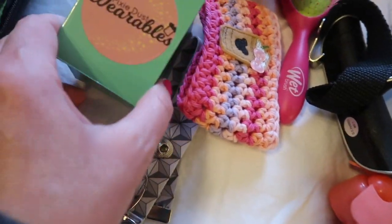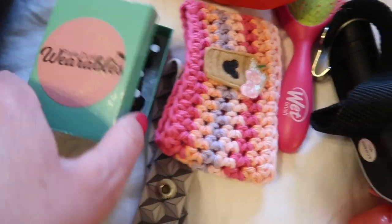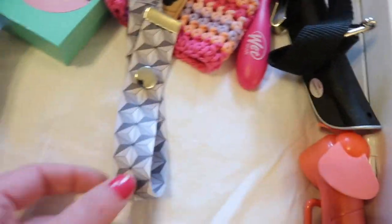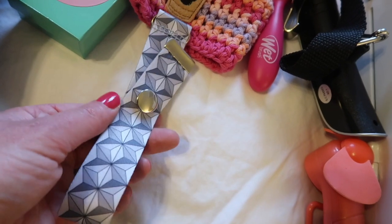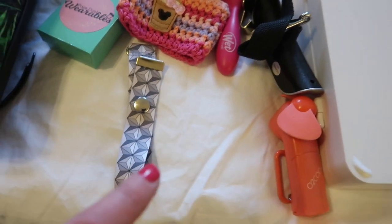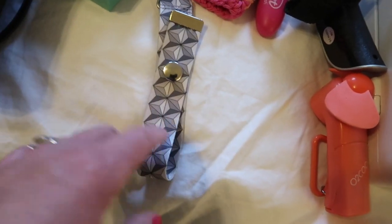I have this from Pixie Dust Wearables — it's a cover for my Apple Watch. This is just a little koozie thing that I'm taking with me. And this is my holder to attach to my bag to hold my ears. A couple days I'm actually going to bring two pairs of ears into the park so I can switch them out to get a bunch of pictures.